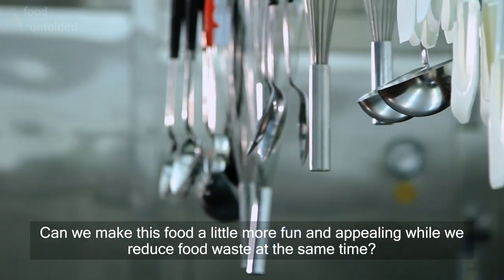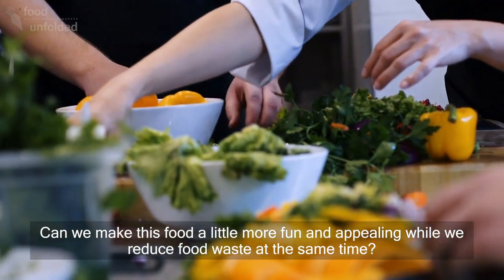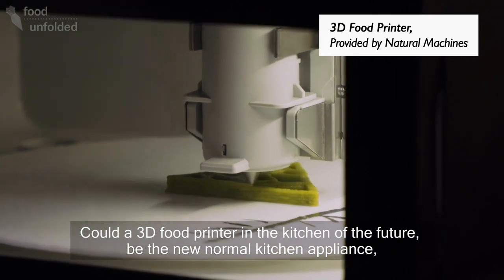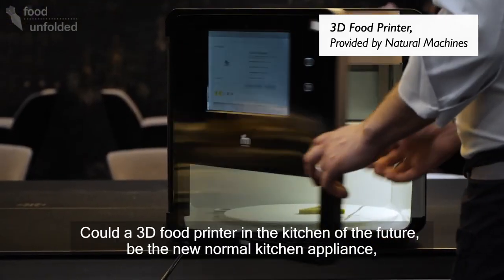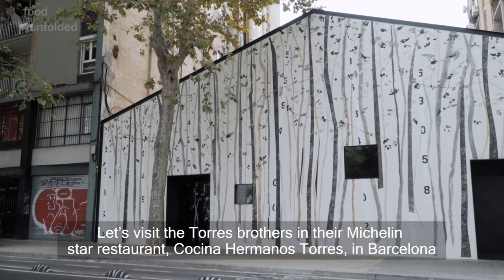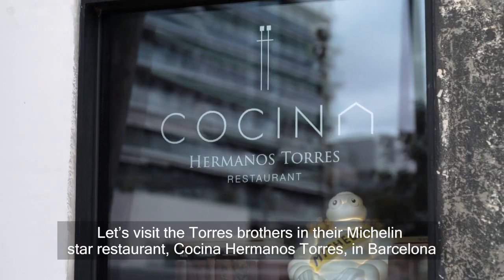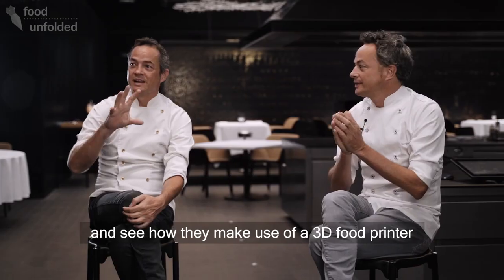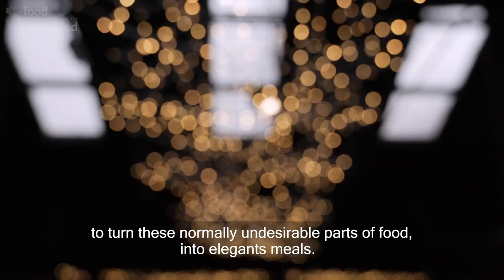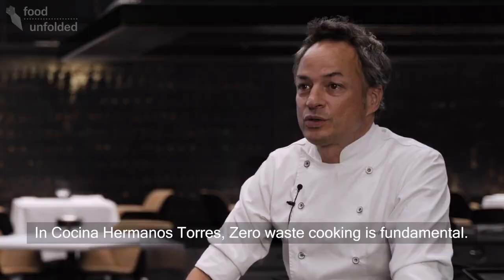Can we make this food a little bit more fun and appealing while we reduce food waste at the same time? Could a 3D food printer in the kitchen in the future be the new normal kitchen appliance that makes food in whatever shape you desire? Let's visit the Torres Brothers in their Michelin star restaurant Cocina Hermanos Torres in Barcelona and see how they make use of a 3D food printer to turn these normally undesirable parts of food into elegant meals.